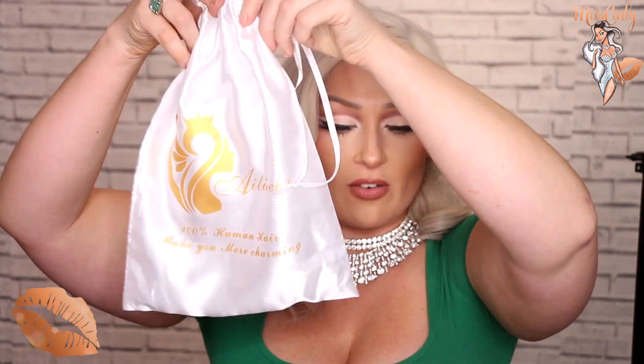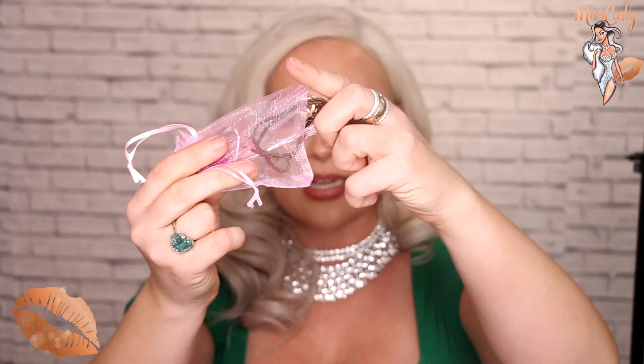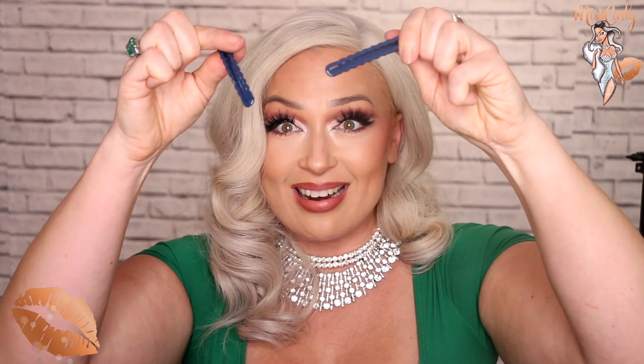This wig actually came with a really cute little satin bag if you want to store it. It did come with two wig caps, which is pretty cool, and then a little baggie of randomness — like a hair tie and these spoolies, for makeup or laying down your baby hairs. And it came with two metal clips which are really sturdy. I'm excited about these.